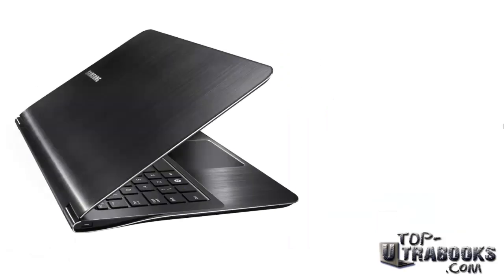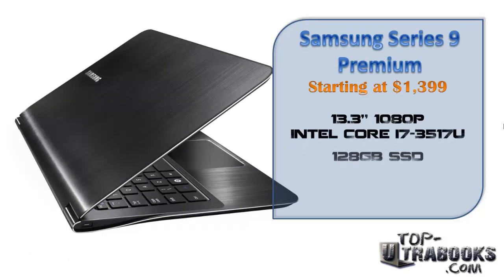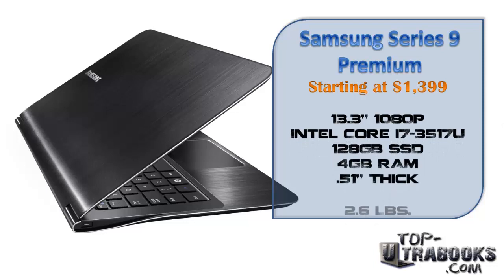Next is the very unique and sexy Samsung Series 9 Premium with a price of $1399. This Ultrabook performs excellently with a gorgeous 1080p display. It is almost as thin as the Aspire S7, but this Samsung adds some nice looking curves to its body.